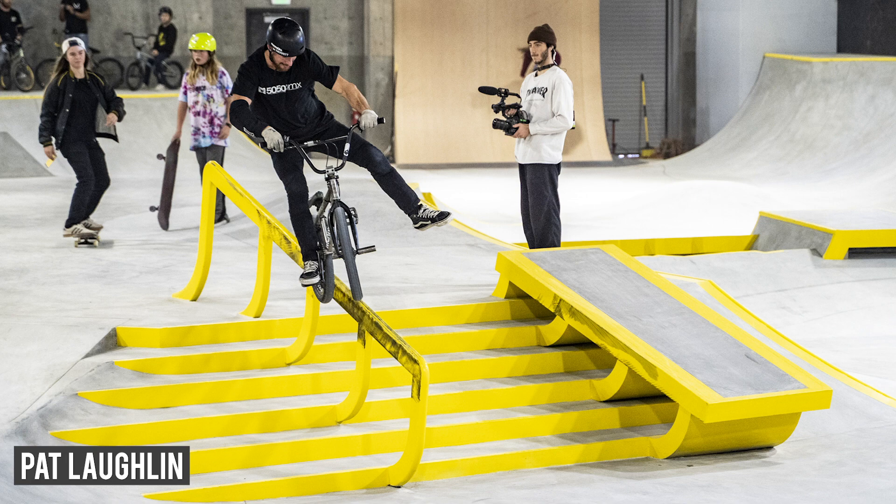It's literally like we did a demo on it and it was anywhere from transition riders, dirt riders, street riders — like everyone was enjoying it.